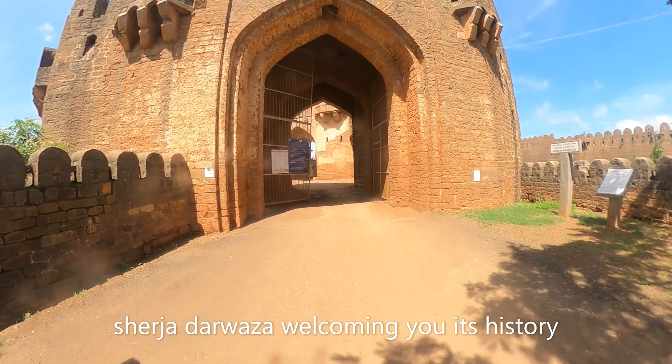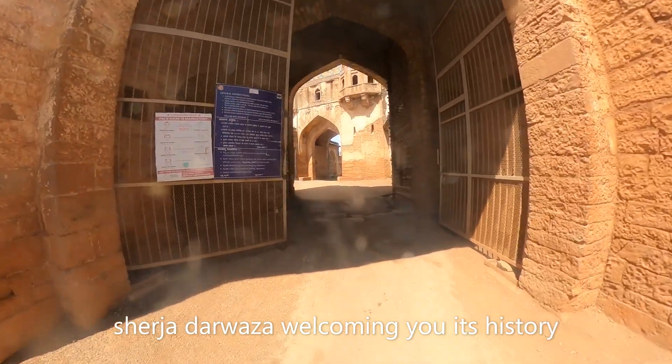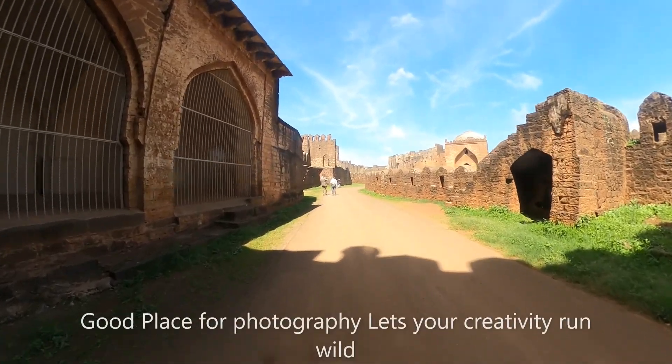The Sherja Darwaza welcomes you with its stately presence and passes you inside to many points, which is a great photographic area.